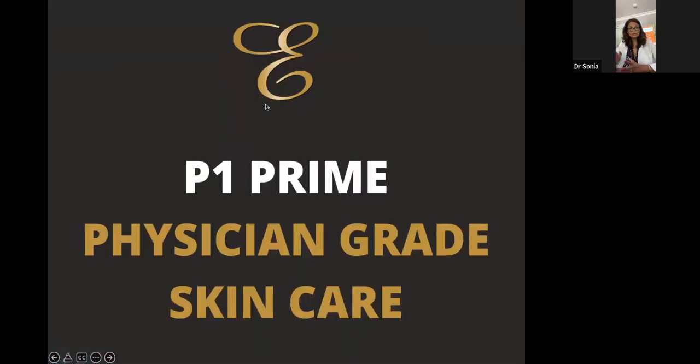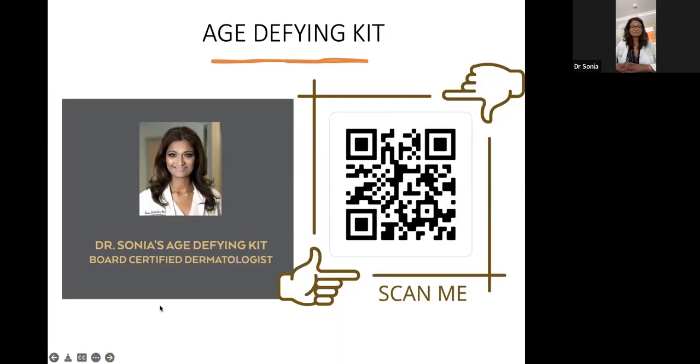Let's get into the first P, which is priming our skin with physician-grade, medical-grade skincare. I'm going to let Maria take this over — she is our skincare expert who works directly with our lab. Welcome, Maria, thank you for being here today.